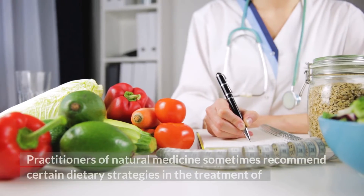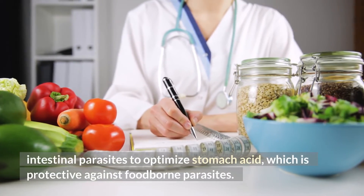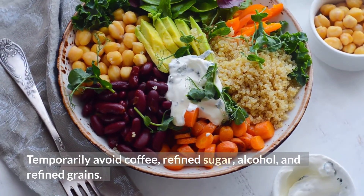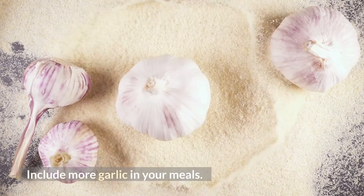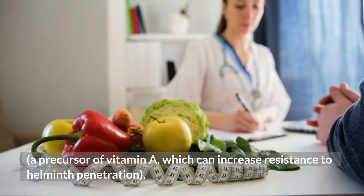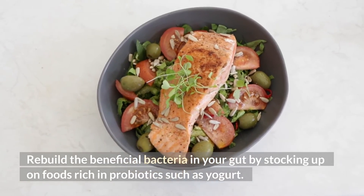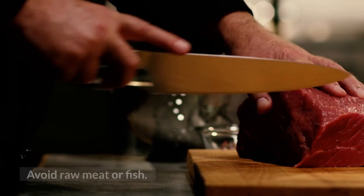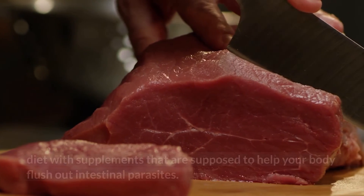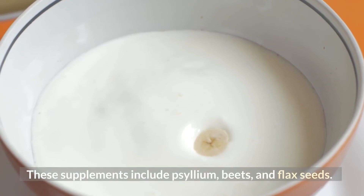Practitioners of natural medicine sometimes recommend certain dietary strategies to optimize stomach acid, which is protective against foodborne parasites. These strategies include: temporarily avoiding coffee, refined sugar, alcohol, and refined grains; including more garlic in your meals; increasing your intake of carrots, sweet potatoes, squash, and other foods rich in beta-carotene, a precursor of vitamin A, which can increase resistance to helminth penetration; rebuilding beneficial gut bacteria with probiotic-rich foods such as yogurt; eating foods rich in vitamin C and B; and avoiding raw meat or fish. Some practitioners also suggest a bowel cleanse or detox, pairing a high-fiber diet with supplements such as psyllium, beets, and flax seeds to help flush out intestinal parasites.